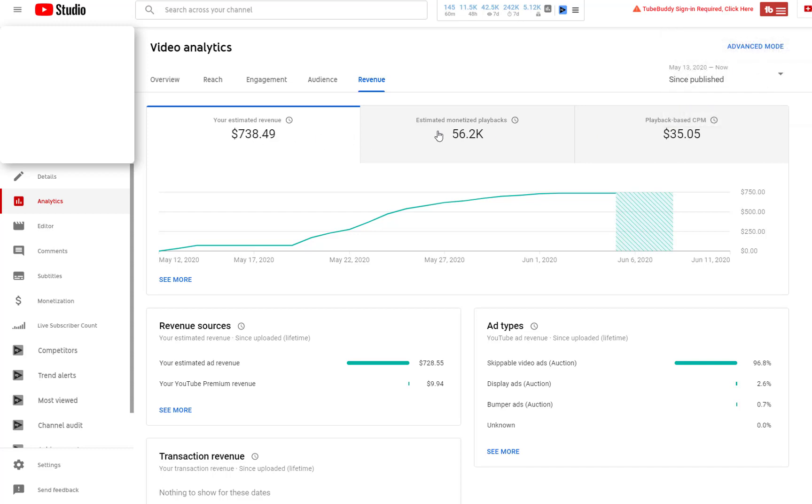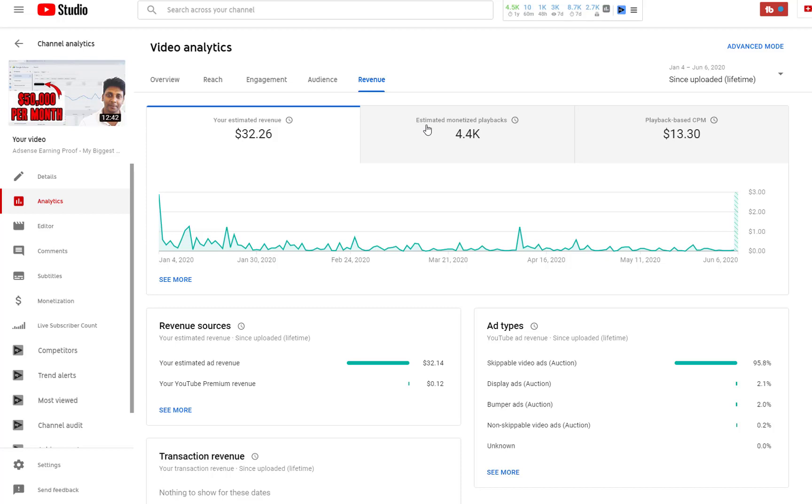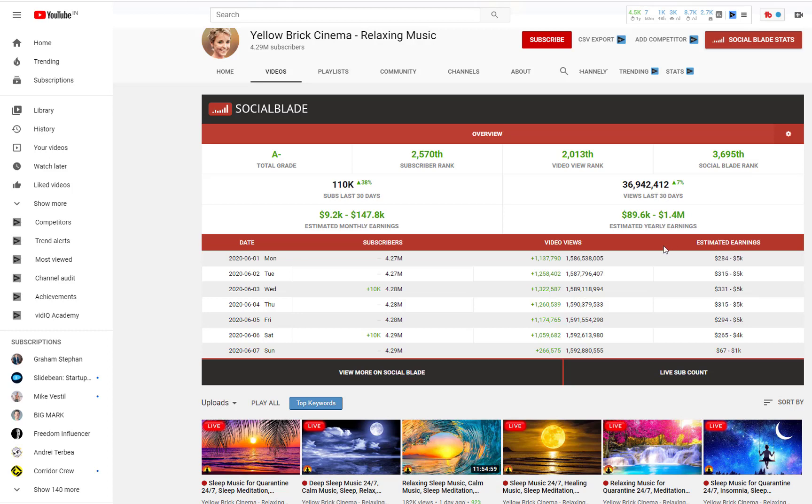Let me also show you guys one more channel — this is my personal brand channel where I get paid $13 per thousand views. You can see here it made $32, while the other channel made $700. That's how CPM works. Let me show you guys some channels you can replicate to make money without making any videos.